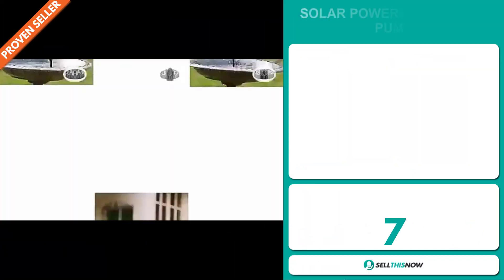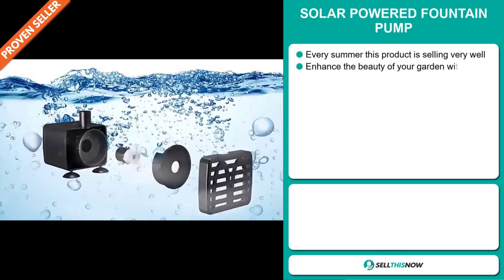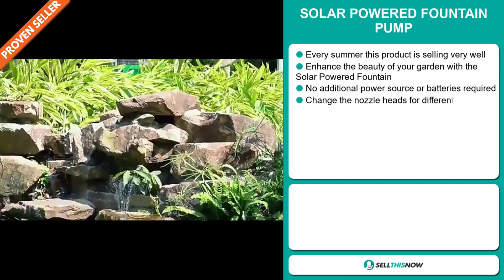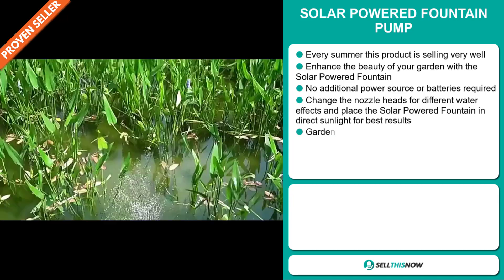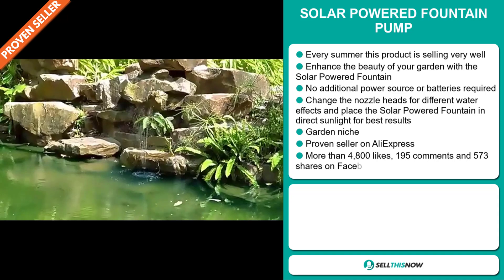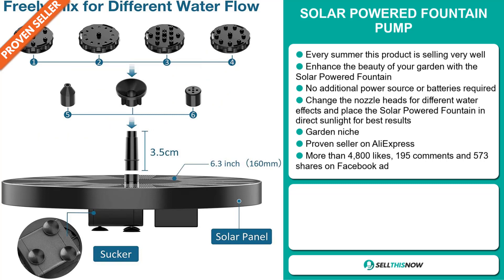Our next product is the solar-powered fountain pump. Every summer this product is selling very well. Enhance the beauty of your garden with a solar-powered fountain — no additional power source or batteries required. Change the nozzle heads for different water effects and place it in direct sunlight for best results. It falls under the garden niche market and is a proven seller on AliExpress with many, many orders.